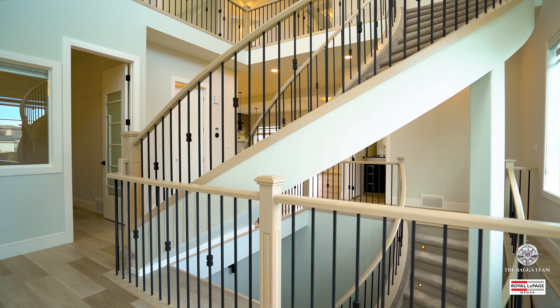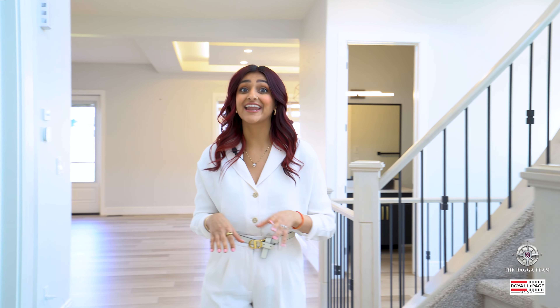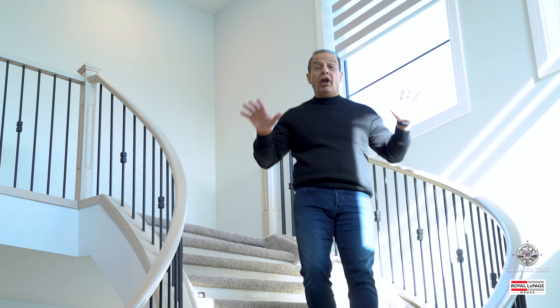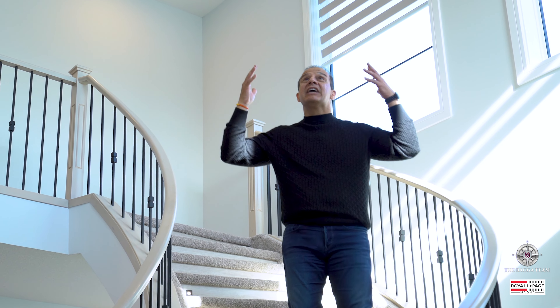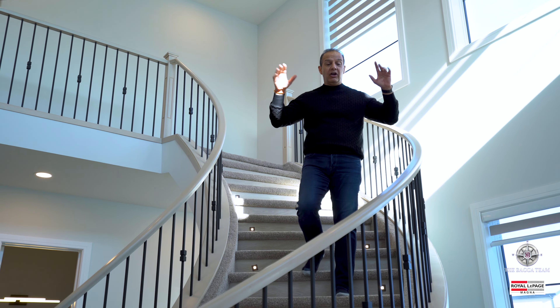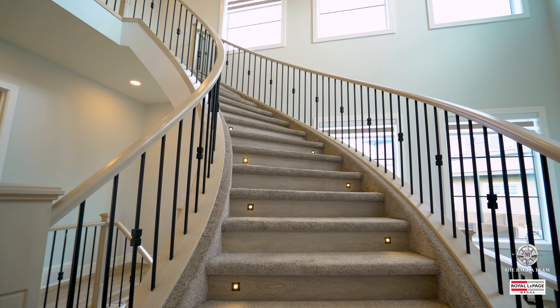With over 3,050 square feet, this home boasts three bedrooms, three full bathrooms, a bonus room, and a den. You don't want to miss the staircase — it is the heart of this property. Look at this open-to-below concept and huge chandelier with tons of picture windows, which bring a flood of light to enjoy with your family.